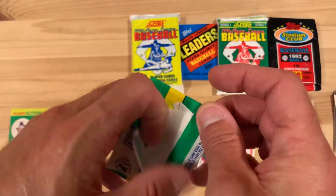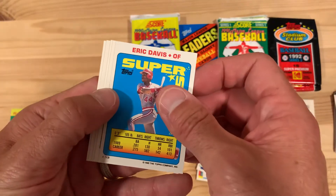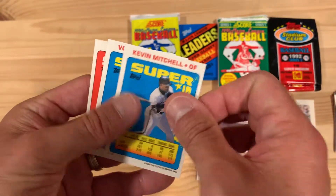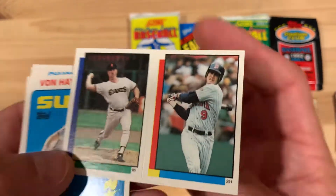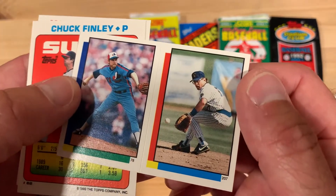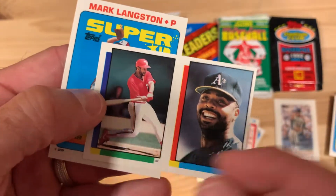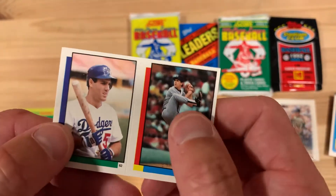One more pack of these stickers — these are super fun to get through because you get so many chances to get somebody good. We got Eric Davis and Tony Gwynn — there he is with the all-star superstar card sticker. Kevin Mitchell, and Von Hayes. There's a good shot of Ozzie Smith — we'll put that aside. And Mark Langston with David Cone.